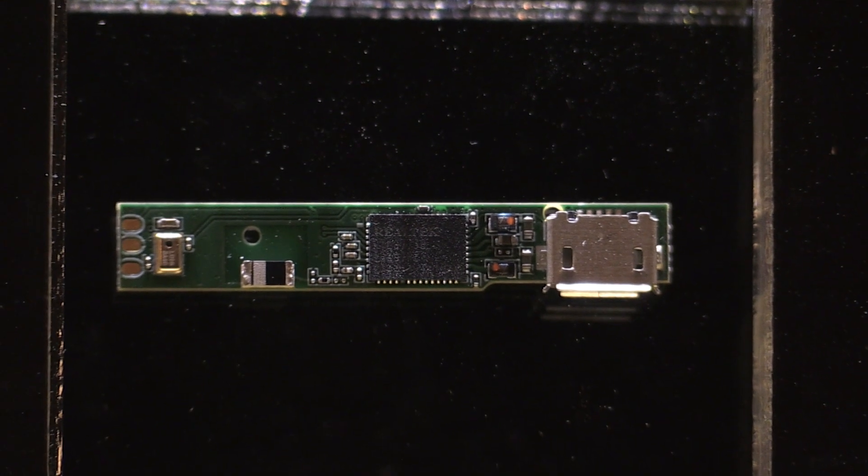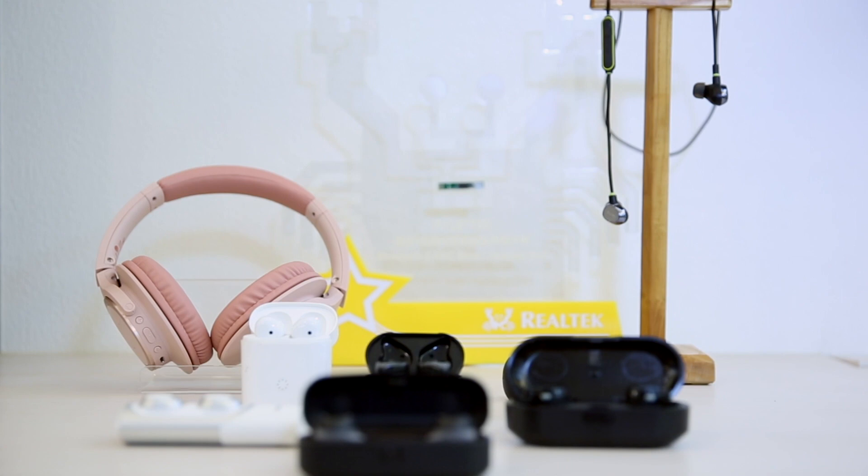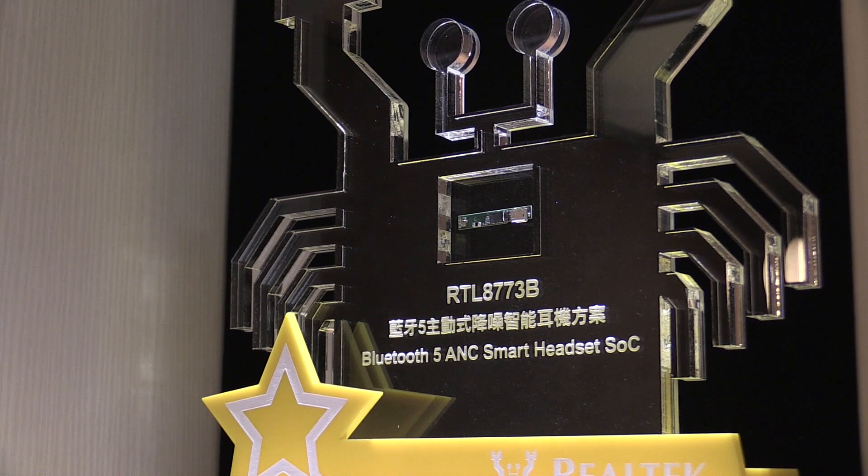The RTL8773B offers premium and high resolution audio quality, targeting very high-end headset and headphone applications. In addition to the audio performance, the Bluetooth 5.0 standard with mesh functions is also supported by the RTL8773B.